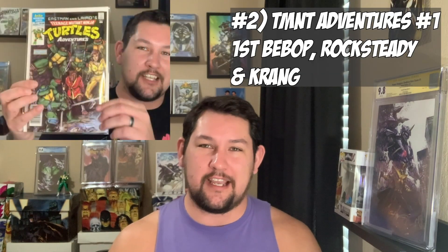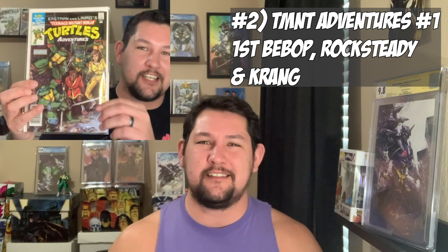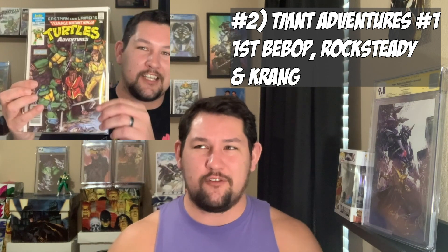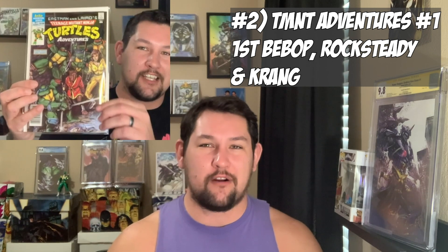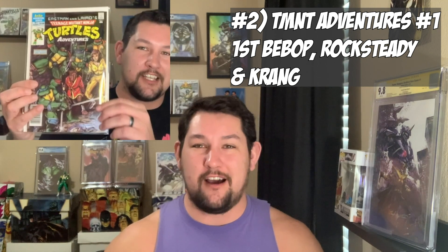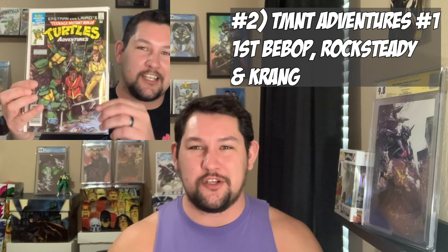Coming in at number two on my list is actually a book that I do not have with me right now — it's at CGC for an in-house signing, and it is TMNT Adventures number one, the newstand edition. I bought this about two years ago for like $10, maybe even $15 at the highest, from my friend Justin over on Instagram. He has some awesome live sales. I already got it pressed, and I think it's probably a 9.2 or so, and it's going to be signed by Kevin Eastman, the creator of TMNT. Right now a TMNT number one newstand in a VF Near Mint grade is worth around $150 raw, but I got it for like $10 or $15. That's why it's my number two.